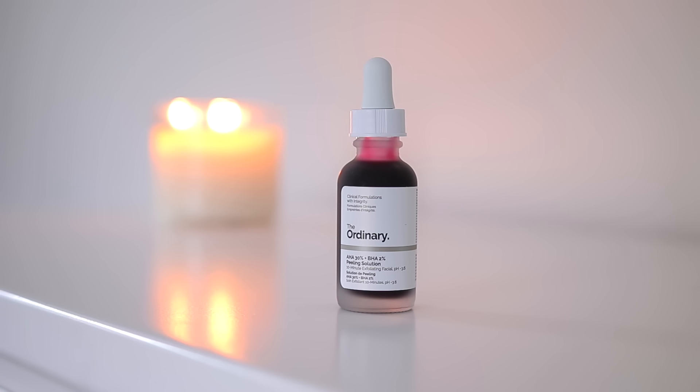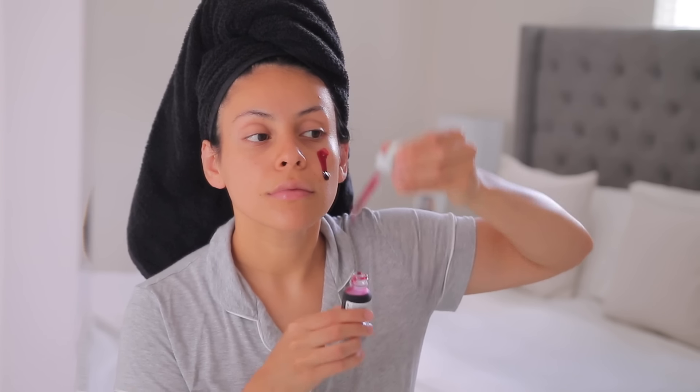I'm giving myself a little exfoliating facial using this one from The Ordinary — it's like a 10 minute facial. This was my first time using this product and I really liked the result. My skin was super soft afterwards. If you guys have any favorites from The Ordinary, let me know because I'm not too familiar with the brand, but they have really great products from what I see. Leave me your favorites — they do have a lot of products.